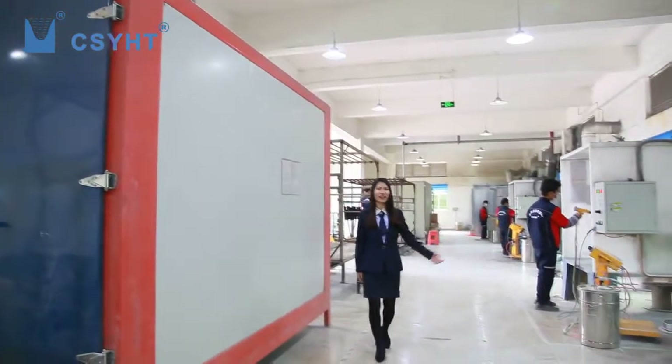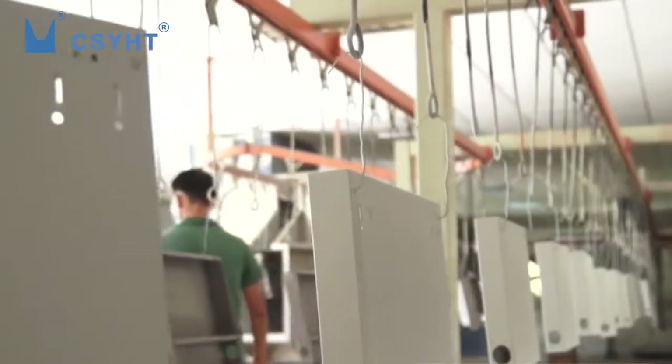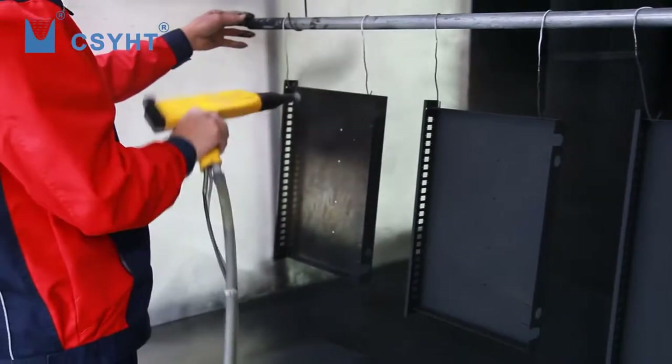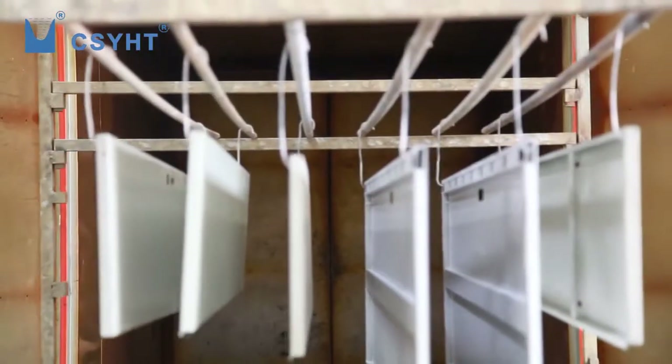JoJo is in the painting workshop. It has automatic painting lines, manpower painting cabinets, and adjustable temperature control ovens. All metal products except electroplating from the Hardware Workshop should be done with electrostatic powder spraying here.